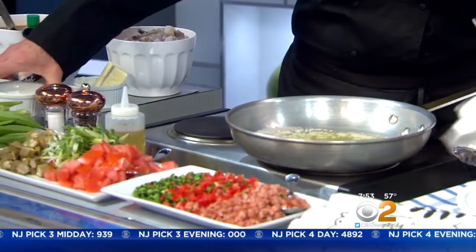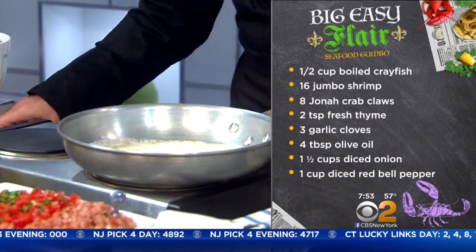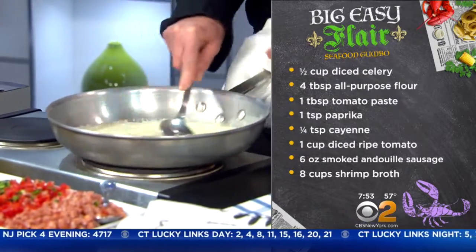So the gumbo is started with a blonde roux, which is a light roux — basically melted butter. Once the butter is melted and hot like this, you add the flour to it, and this is what thickens the soup, the stew. You make it into a paste, and the butter bubbles up like that.